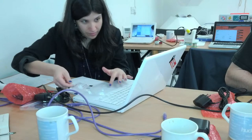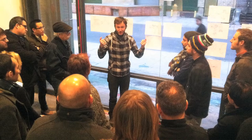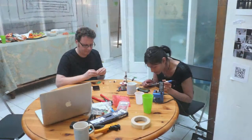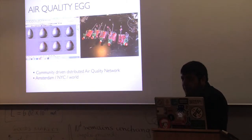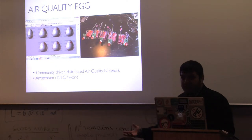It's probably the most democratic project I've ever participated in. And it's really exciting to see different communities in Amsterdam and in New York working on the fabrication, the development, the productization of it.